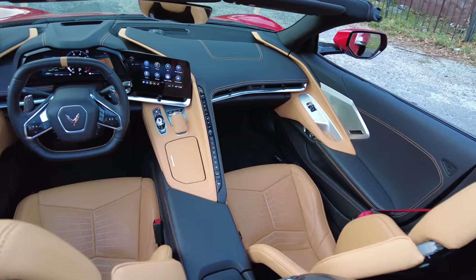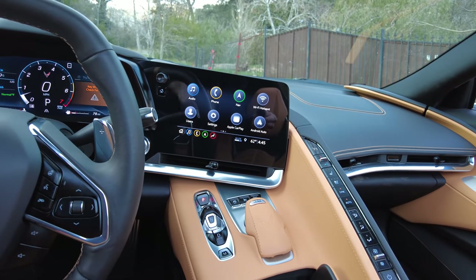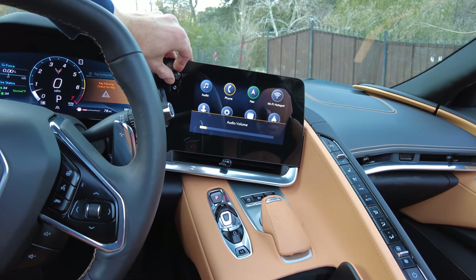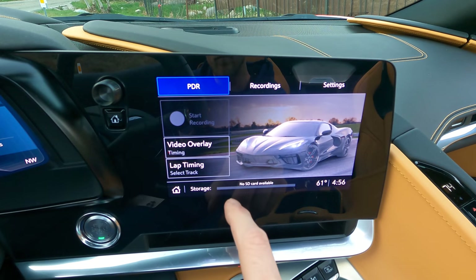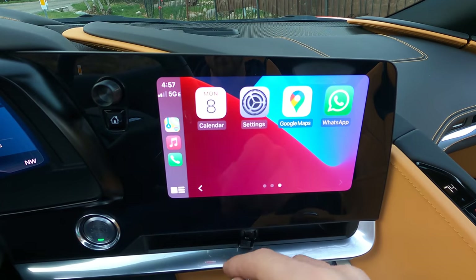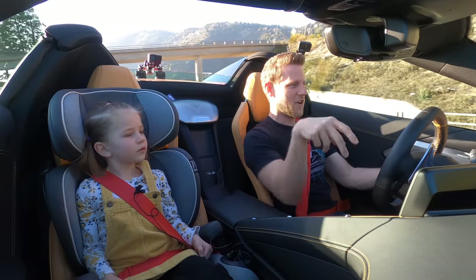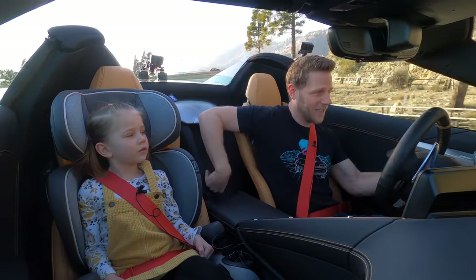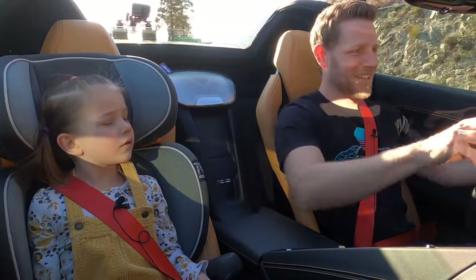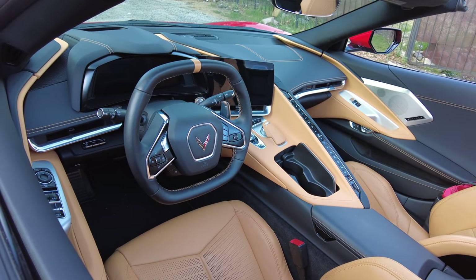The standard eight-inch infotainment system works just fine — the knob is kind of obscured by the steering wheel for me, but overall functionality is no big deal. For 2021 they've added wireless Apple CarPlay and Android Auto, which pairs nicely with the wireless charging pad back here — I'm not sure my arm can actually reach that direction, but that's where it is. Speaking of the square steering wheel — aesthetically, I don't like it.